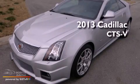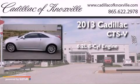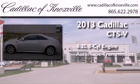This is a brand new 2013 Cadillac CTS-V. It has a 6.2-liter 8-cylinder engine and an automatic transmission.